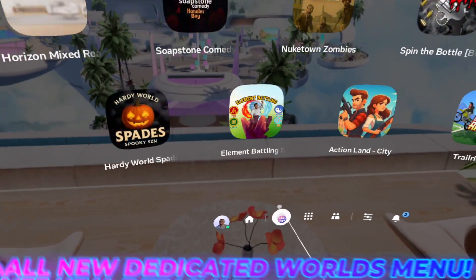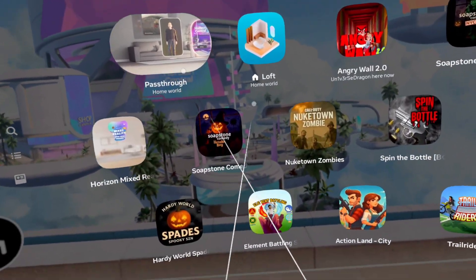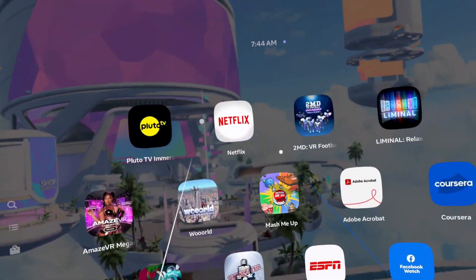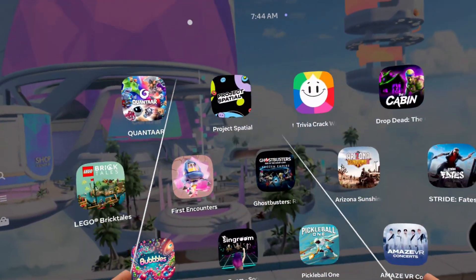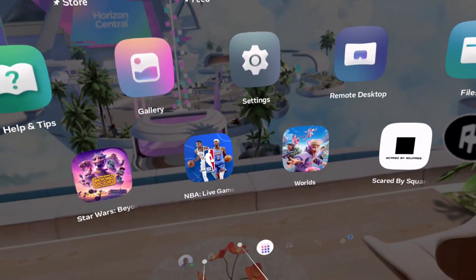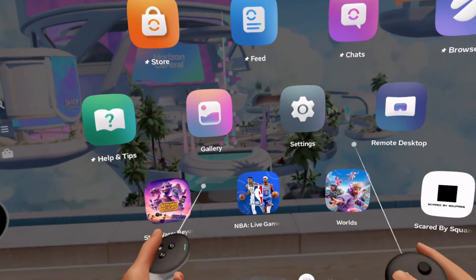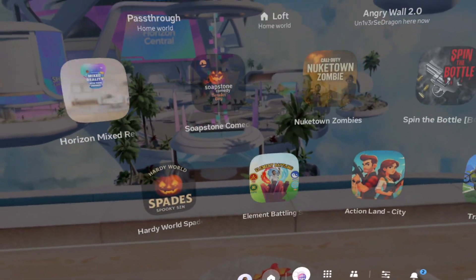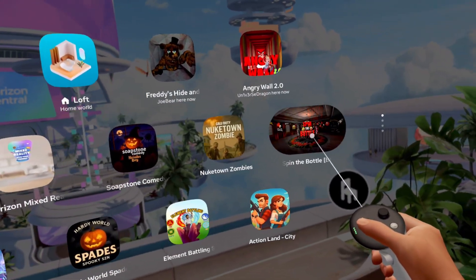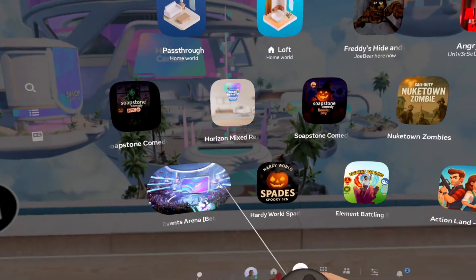Now let's go down to the dedicated Worlds tab. That's right — we now have a dedicated section for Horizon Worlds. Why is this such a big deal? Because it's separated from your regular VR and mixed reality library. Some folks maybe are just not sold yet on Horizon Worlds, so they've separated the two. And what I love about it is some of these even show little video elements when you hover over them. Really, really cool — love how it looks and feels.